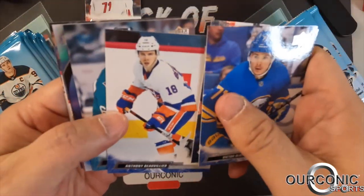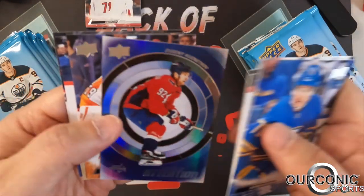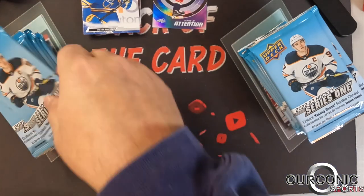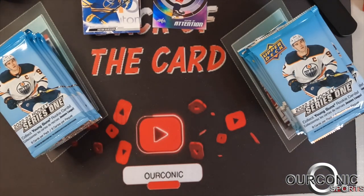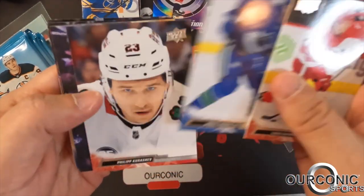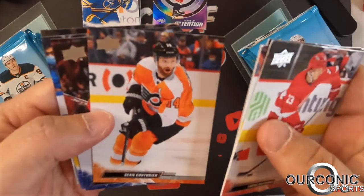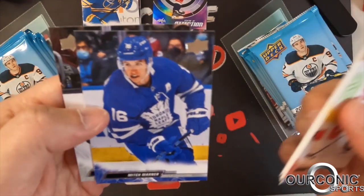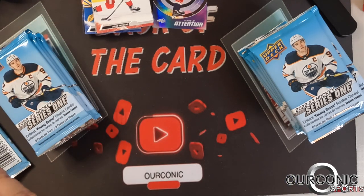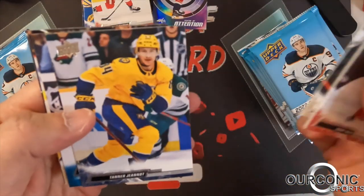We'll show you some of these cards and get some rookies. Here's the Center of Attention insert — Evgeny Kuznetsov. So we've got Center of Attention and Dazzlers. We're looking for six young gun rookies. Matty Beniers is the top young gun rookie right now. Lucas Raymond — second-year card. We got an Upper Deck canvas of Anze Kopitar. Sean Couturier, John Carlson, Mitch Marner — another all-star — and Philip Danault.